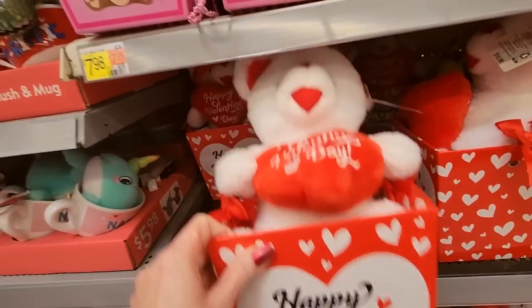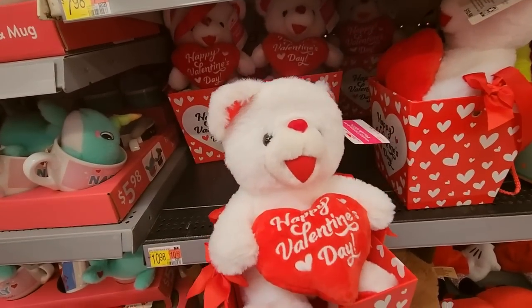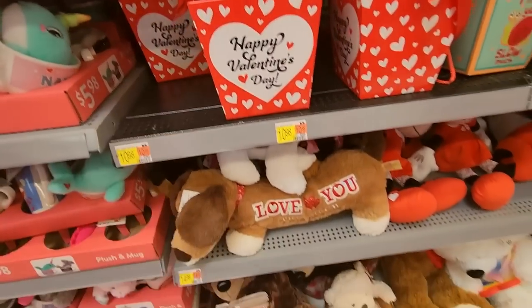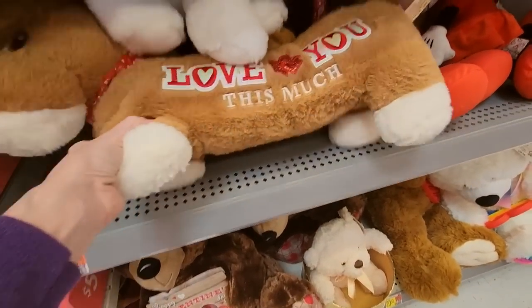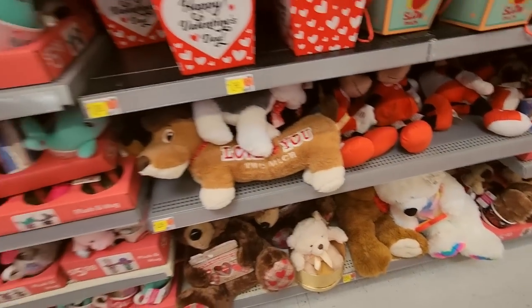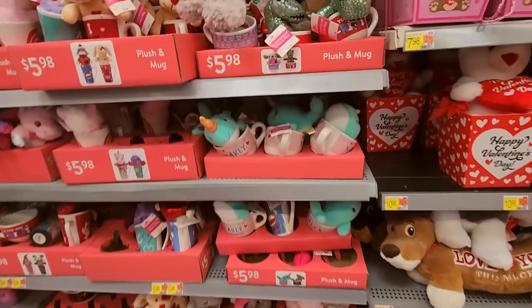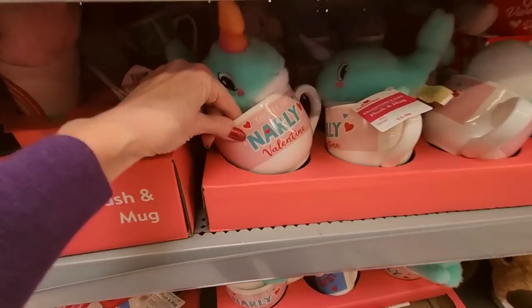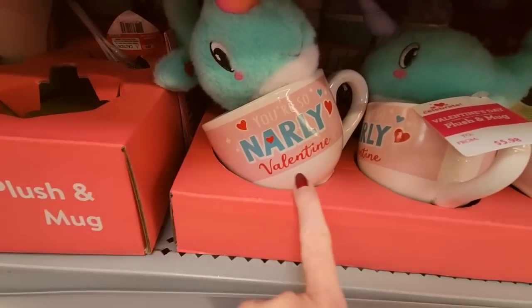And then you just have the bear — 'Happy Valentine's Day' — kind of has an anime look to his face. Look at this weenie dog: 'Love you this much.' That's cool. And we have more big mugs — this one has a narwhal in it. 'You're so gnarly, Valentine.' These are $5.98.